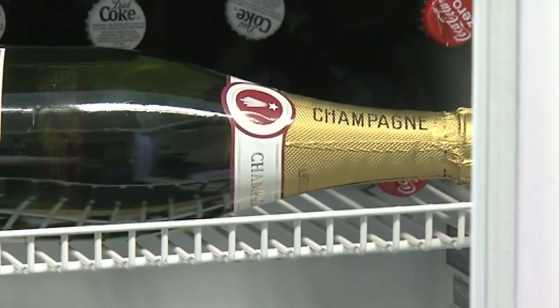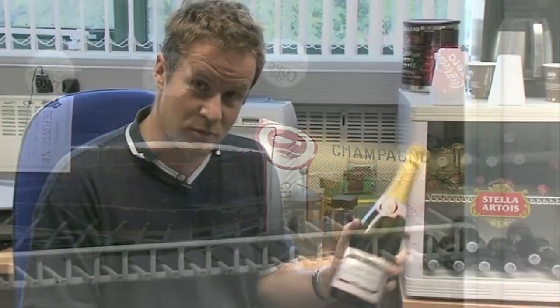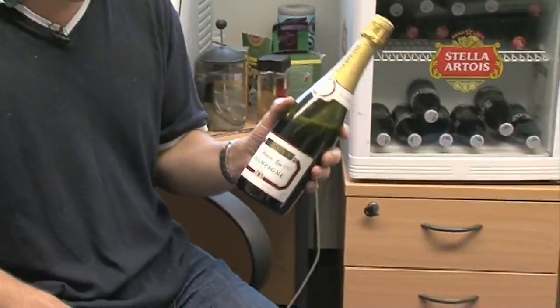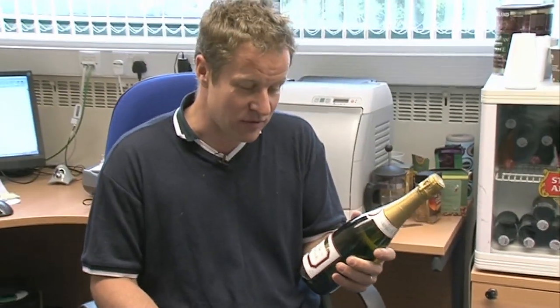Well, in the fridge we've got some champagne. If the rig works today then my staff will be drinking this — all the people that have worked on the project. It's a breakthrough because we are running this rig for the first time at a scale which is industrial: 10 to 12 tons per annum.